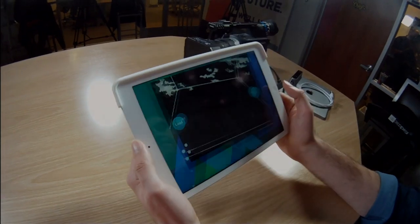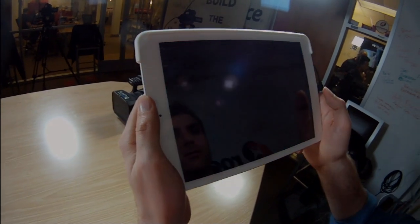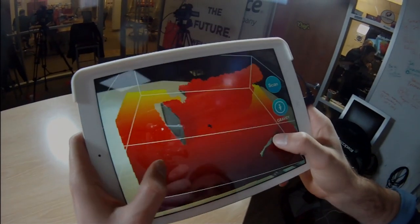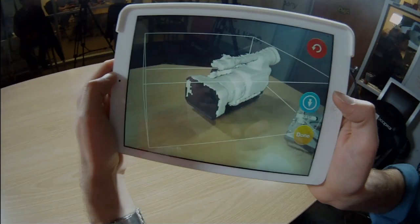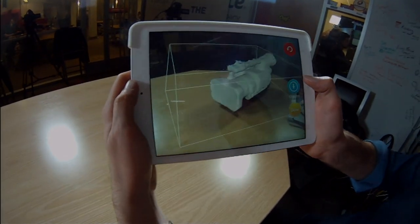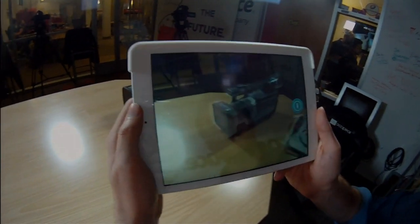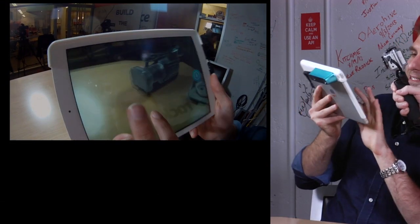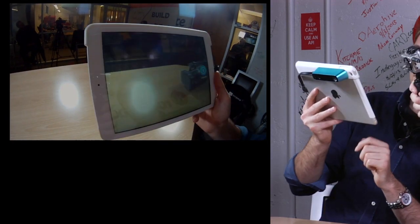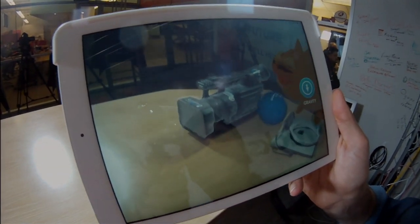We can pop into one more demo — this one's called Fetch. I'm going to scan this object again, but instead of using it as an object to scan, we're going to use it as an object in a virtual game. I now have this virtual cat that's going after a ball. I dropped this ball and it bounces right off of that object. So new kinds of games are possible — new kinds of entertainment for kids.